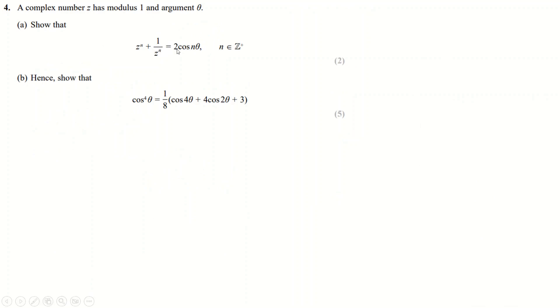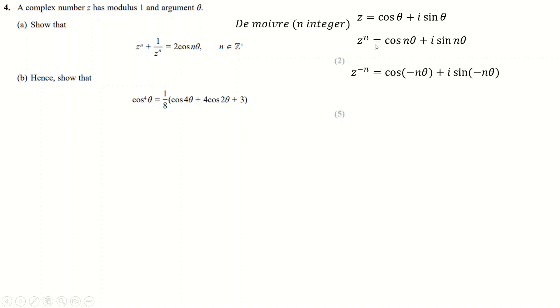Question 4. z = cos θ + i sin θ has modulus 1. By De Moivre's theorem, z^n = cos(nθ) + i sin(nθ). And z^(−n) = cos(−nθ) + i sin(−nθ). Since cos is an even function cos(−nθ) = cos(nθ), and sin(−nθ) = −sin(nθ), so z^(−n) = cos(nθ) − i sin(nθ), which can also be written as 1/z^n. Adding z^n and z^(−n), the imaginary parts cancel, giving z^n + 1/z^n = 2cos(nθ).